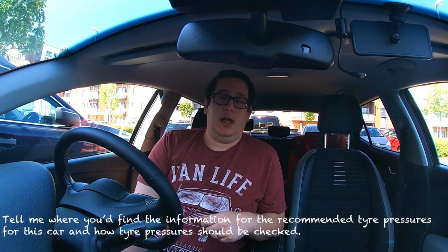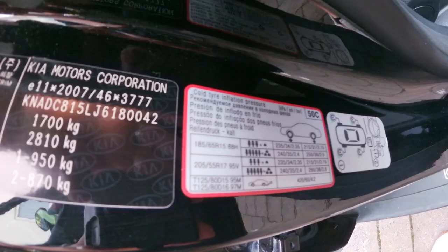The next question: can you tell me where you'd find the recommended tyre pressures for this car and how would you check them? Recommended tyre pressures are in one of two places — in the vehicle handbook, or many modern cars have a sticker on the driver's side door. You look at your wheel, find the right tyre size, and check the pressure — either in PSI (pounds per square inch) or in bar. To check them, use a tyre pressure gauge from Halfords or take it to a petrol station air pump which will display the reading.